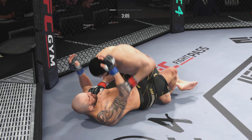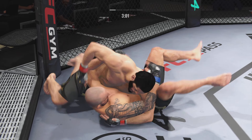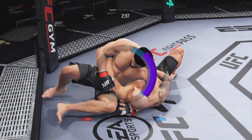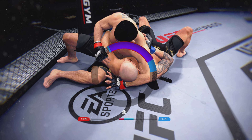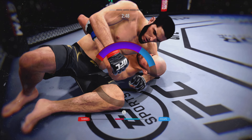Good ground and pound by him here — certainly staying busy, and not just busy but effective. You can throw punches just to keep the referee off you, but this guy is throwing punches to do damage. Now he has a headlock, trying to pin his opponent's back flat onto the mat. Look at the transition — to an arm triangle, trying to chase the finish. Oh, he's attacking a choke now.